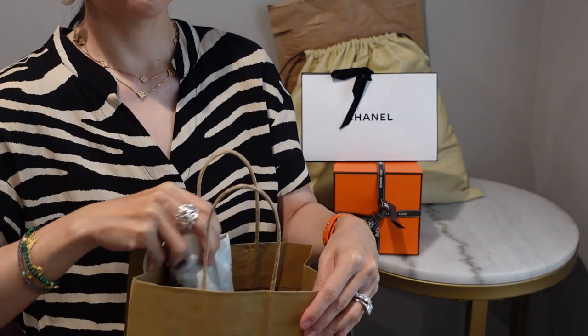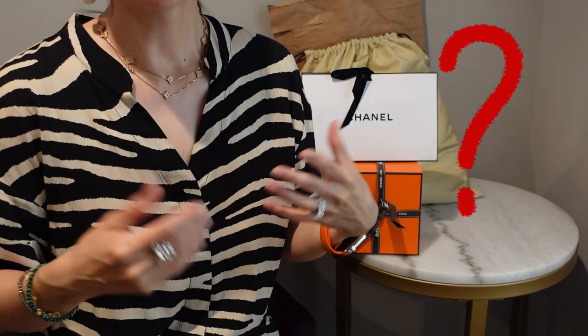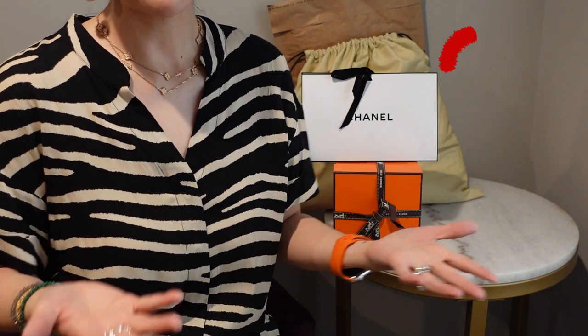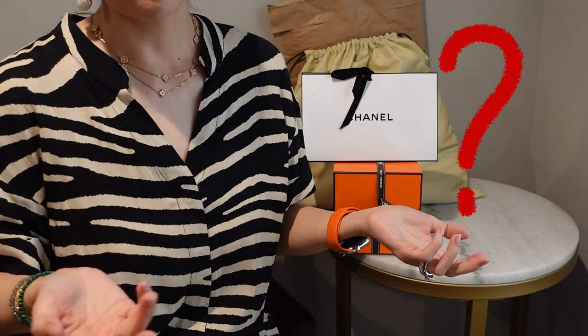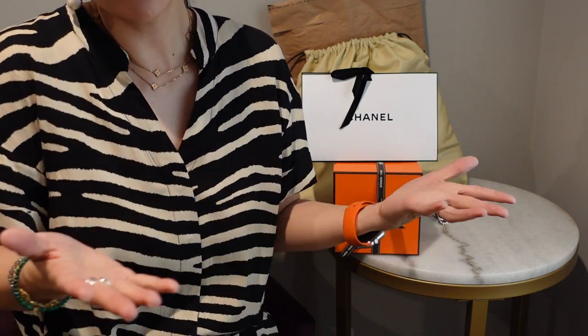Do you guys like these unboxing hauls all batched up, or do you prefer I unbox things as they come in? Please let me know what you think, because basically I'm just buying things I need regularly and I can batch it up or show what I have as it arrives.